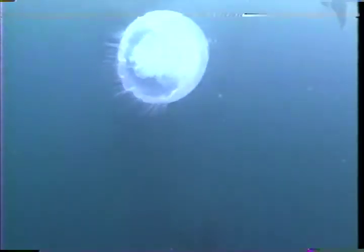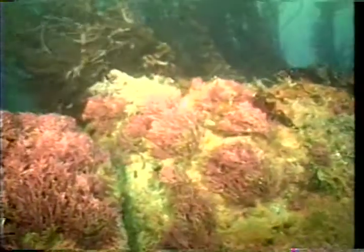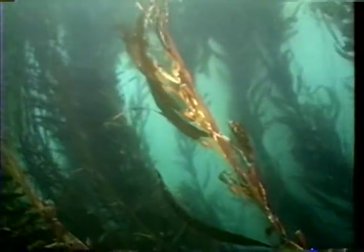A variety of animals filter their food from the sea. Some swim slowly; others dwell on the sea floor. Wherever they are, the ocean's restless motion provides these animals with a constantly replenished food source.